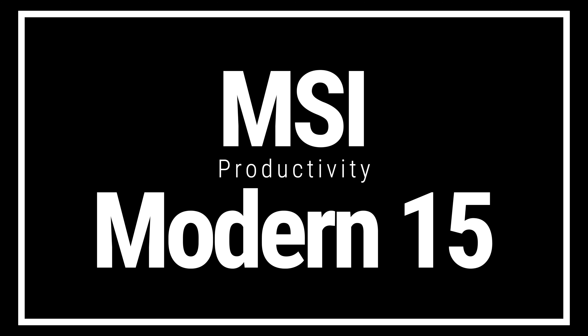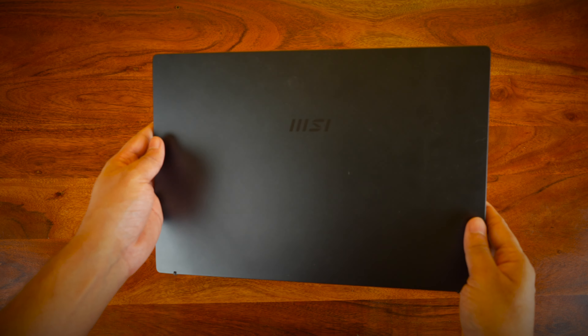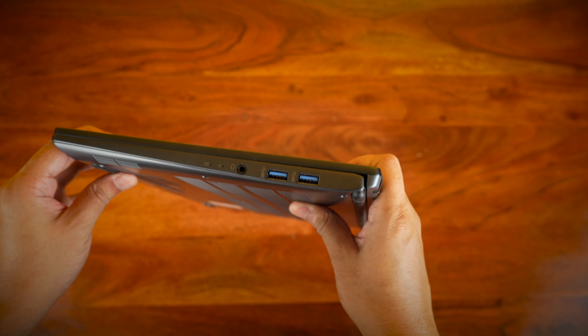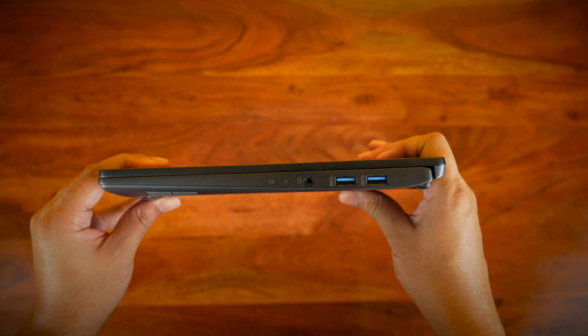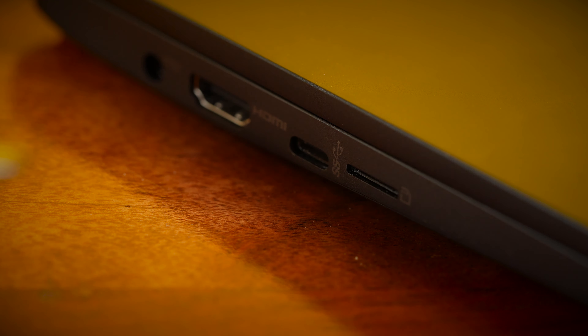Lastly, we have the Modern 15, a lightweight, slick, and stylish companion for students and young professionals alike. This is a really nice laptop — it's thin, light, and stylish, and it's festooned with ports. There's even a 10Gbps USB-C port and HDMI to ensure excellent transfer speeds and connectivity at your workplace.